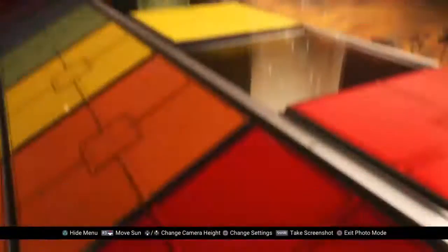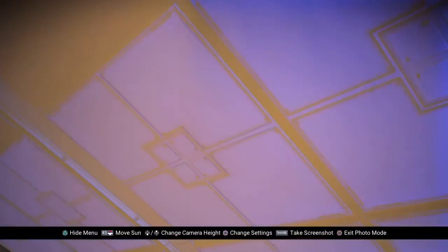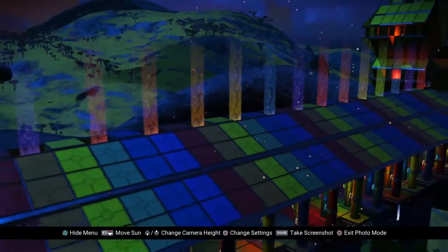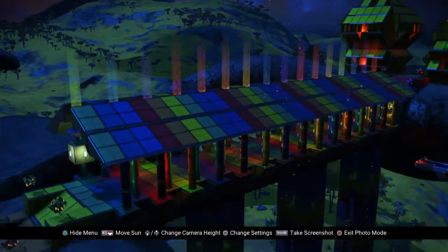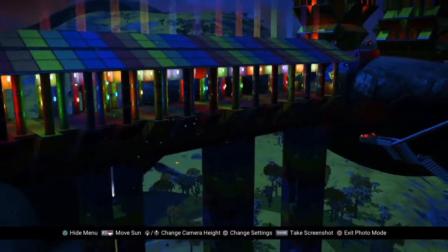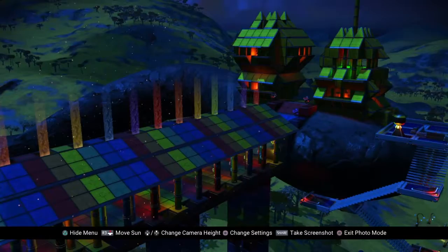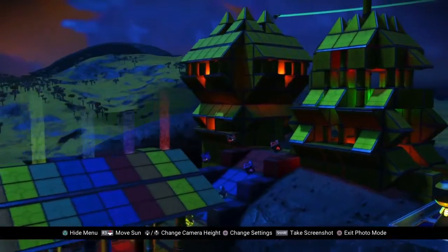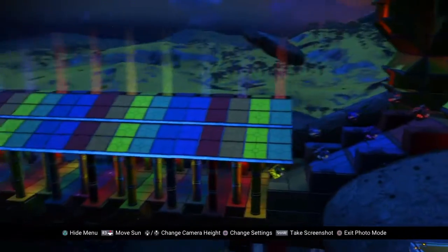Another build where I really like using the prism effect. If you check out my other builds, I just love prisms and rainbows. I did see a rainbow last weekend — that was pretty cool, right in my backyard.